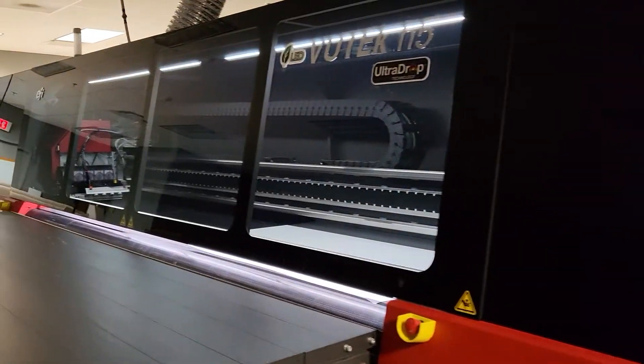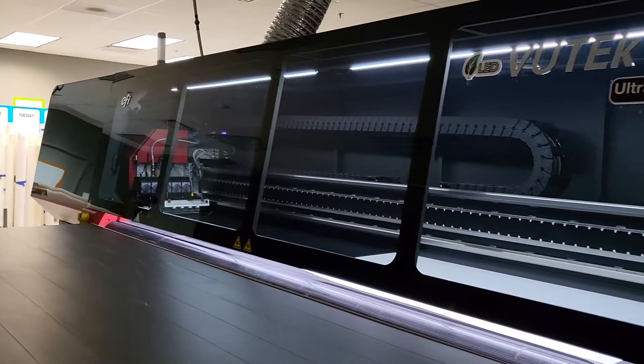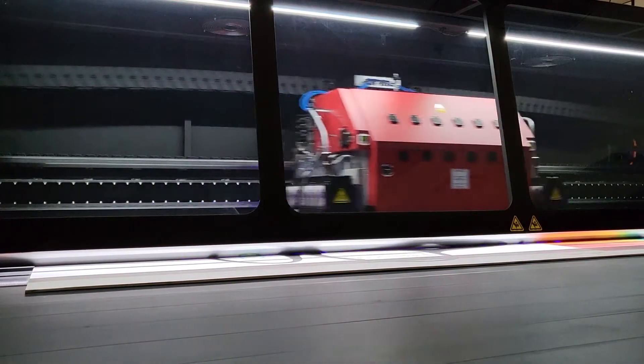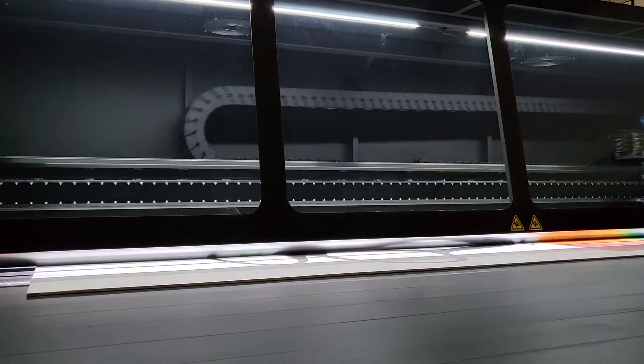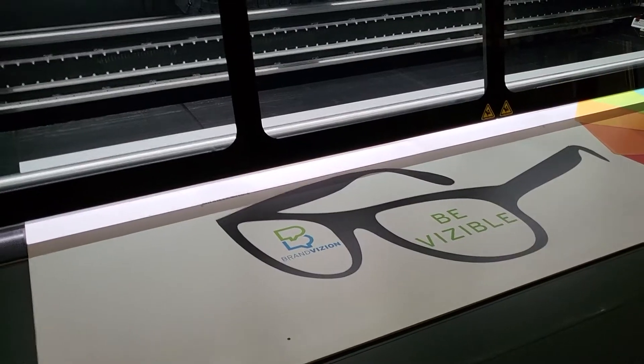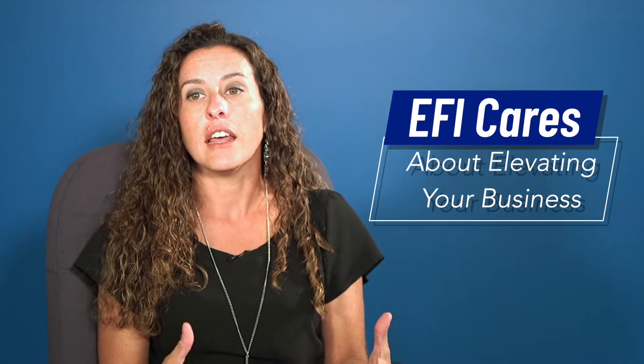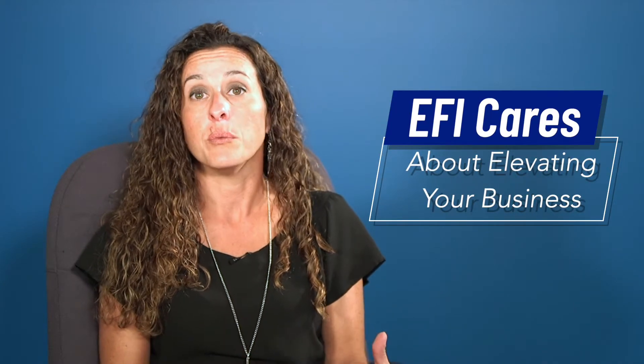Our first experience with EFI was at a trade show in Baltimore. The flatbed technology really started to make a splash onto the smaller end of the signage markets — before, it was a very large, grand machine — and they really took a tool to make it geared to businesses like us. At the trade show we came across their booth and it was love at first sight. We really seemed to care about what the machine could do to elevate our business and elevate the level of signs that we produced here, and that was it.